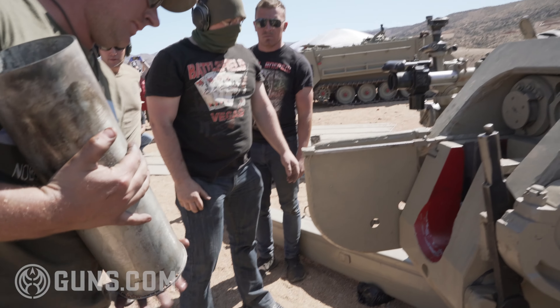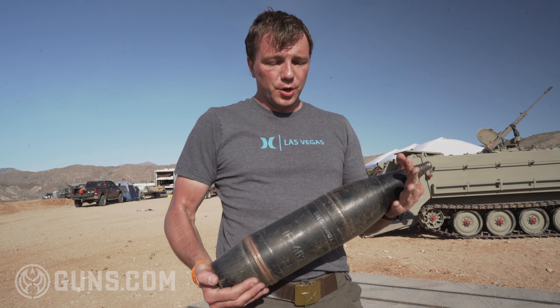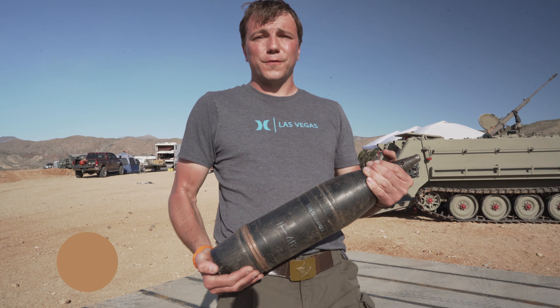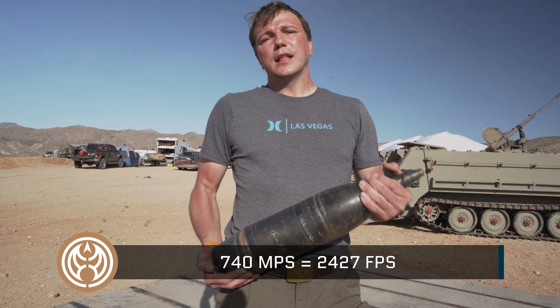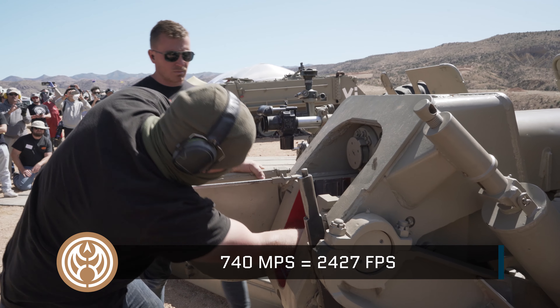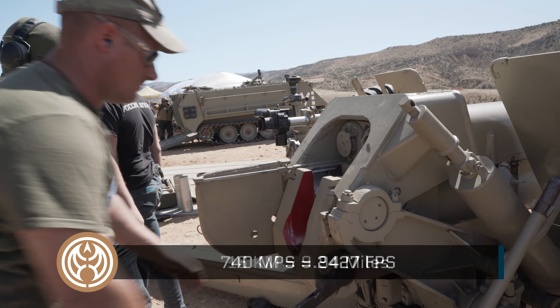This gun will fire a 40 pound projectile at about 740 meters per second. The maximum firing range for the D-30 is just under 16 kilometers.